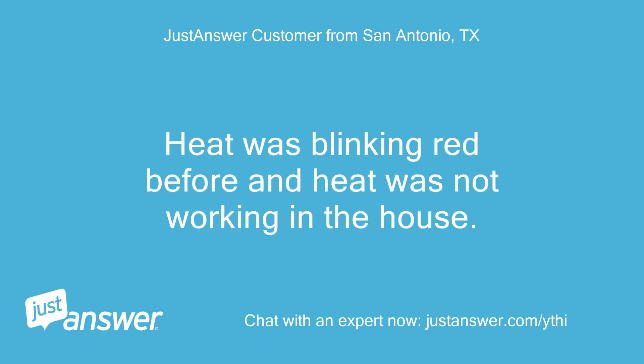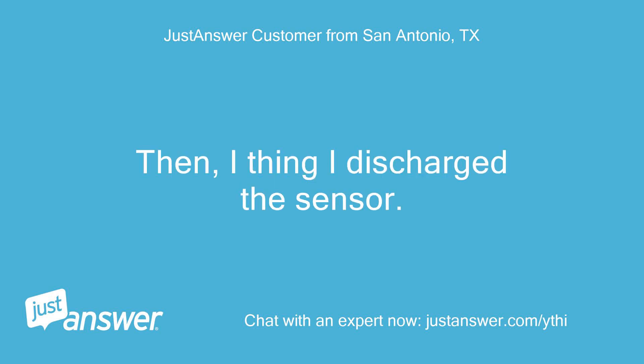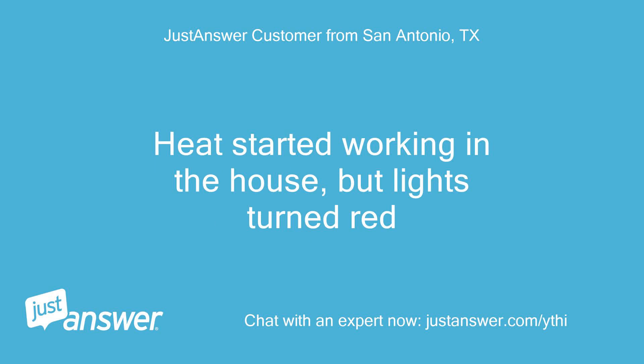Heat was blinking red before and heat was not working in the house. Then I think I discharged the sensor. Heat started working in the house, but lights turned red.